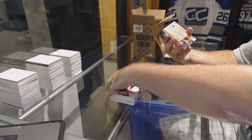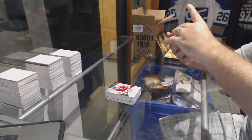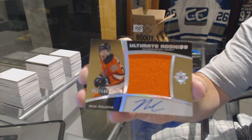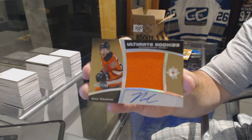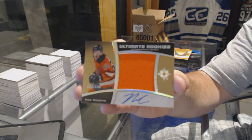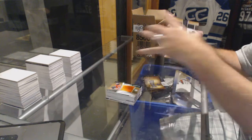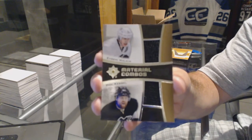For the Philadelphia Flyers we've got an ultimate rookies autographed jersey, number out of 149 — Nick Cousins. We've got a material combos dual jersey for the Pittsburgh Penguins of Malkin and Kessel.